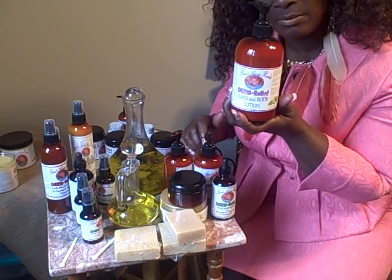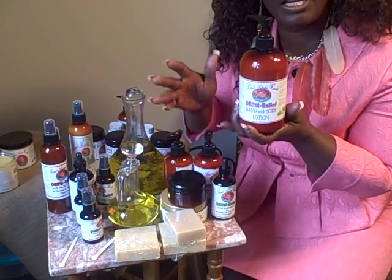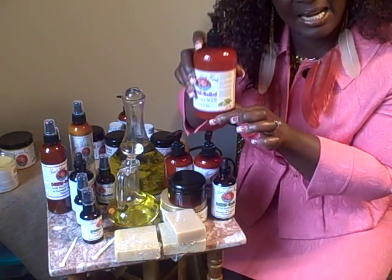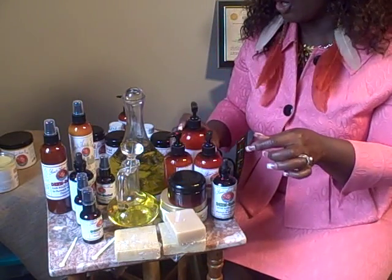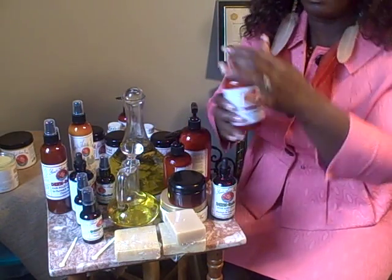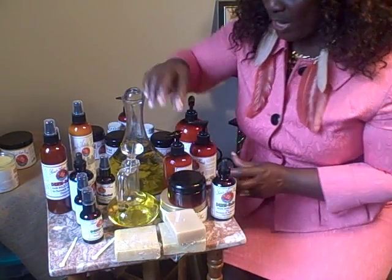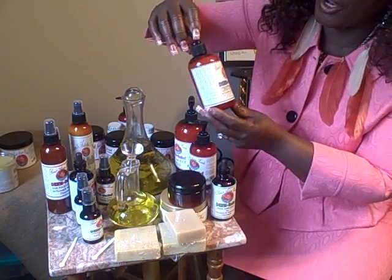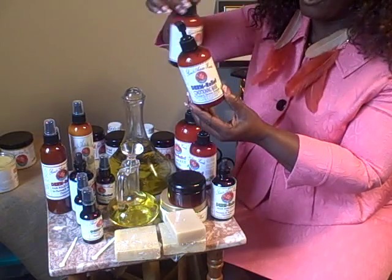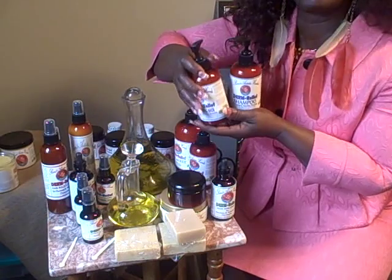We have a hand and body lotion. As I said, this line is specifically for people with dry scalp. It comes in a 16 ounce and also in an 8 ounce. We have a conditioning mask and we also have a shampoo — it comes in an 8 ounce and you can also order it in the 16 ounce.